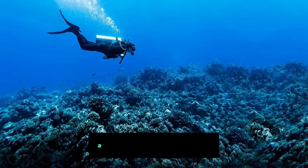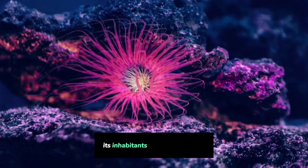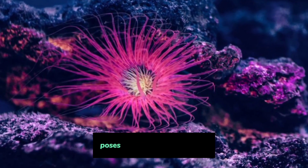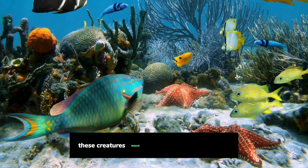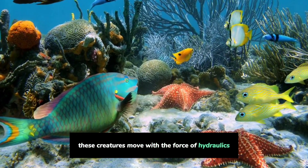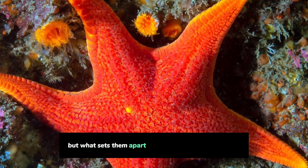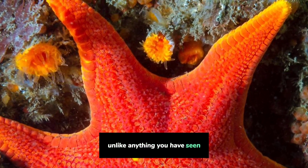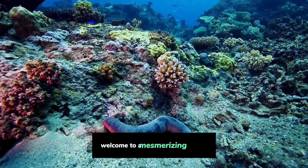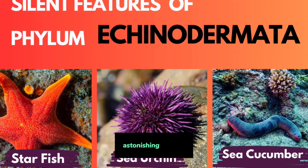In the depths of our oceans, a remarkable world awaits discovery. Its inhabitants, spiky and graceful, possess powers beyond imagination. These creatures move with the force of hydraulics, and some even regenerate lost body parts. But what sets them apart is a unique five-part symmetry, unlike anything you have seen. Welcome to a mesmerizing journey into the incredible universe of Echinoderms, where the ocean's mysteries meet astonishing abilities.